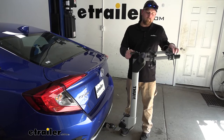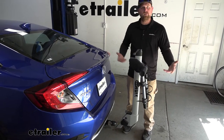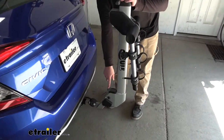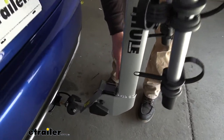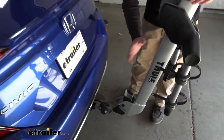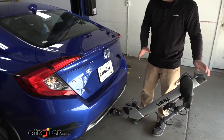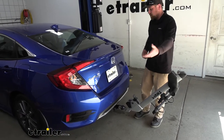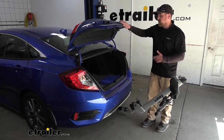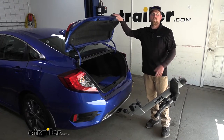On the same note, if you have something large — maybe a big duffel bag full of gear — and you need a little more space, you can actually fold the center mast down by pulling up this lever. It'll swing down, and then we're going to have a ton of working room to get that large item in through here so you can put it in your trunk or remove it.